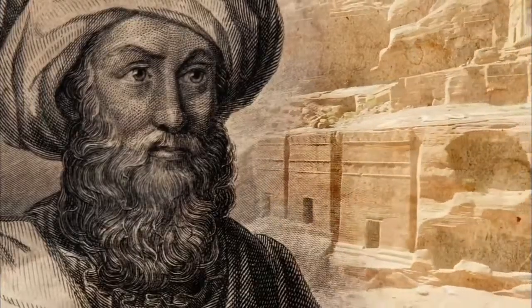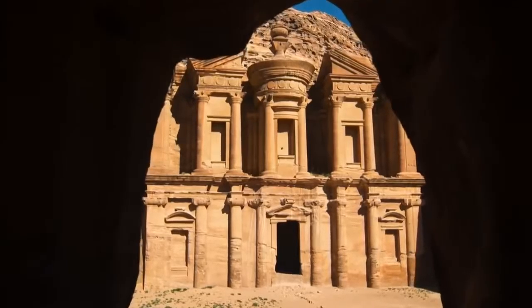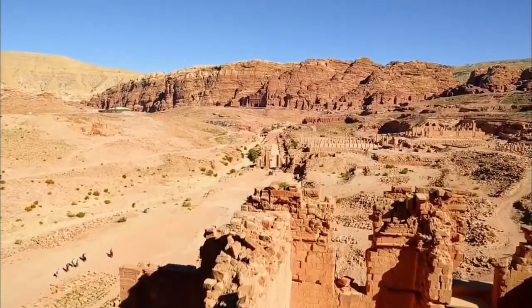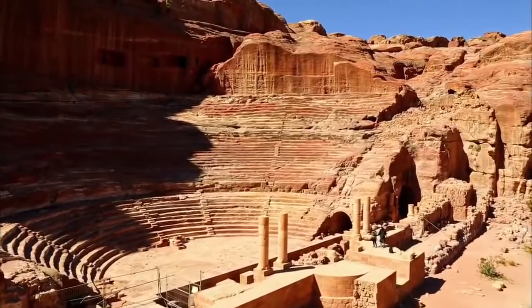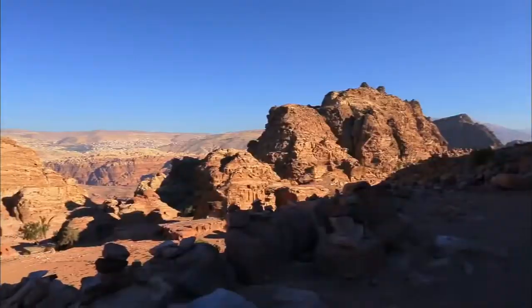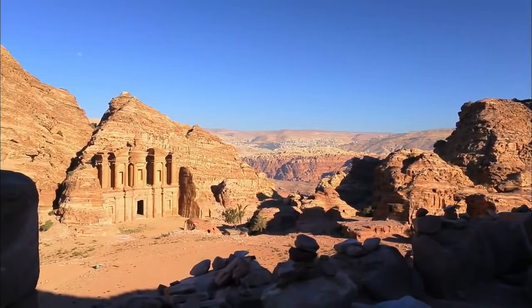As Burckhardt continues through the canyon, he discovers hundreds of magnificently carved façades everywhere, many rivaling the grandeur of Egypt, Greece and Rome. But there is more: the ruins of an entire city — a 6,000-seat theater carved right out of the sandstone, a main street lined with huge temple-like structures, and even more spectacular monuments carved higher in the mountains.